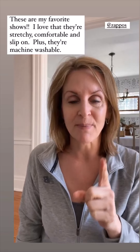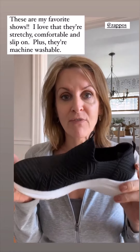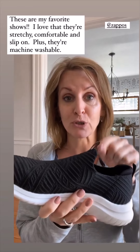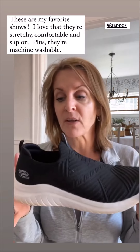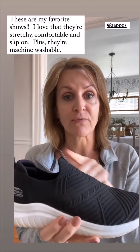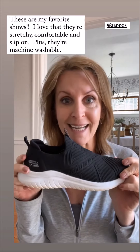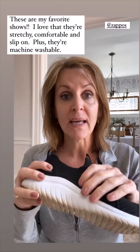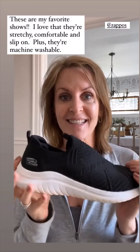I was getting ready to run some errands and I thought I would share my shoes with you. These are Skechers memory foam air-cooled slip-on shoes — they are the most comfortable shoes that I own. I would recommend your normal size. I originally bought these because my sister-in-law told me about them and said she slipped them on after her tennis matches, but I'm wearing them every day. If you're looking for a simple slip-on walking shoe that is washable and has memory foam, try these. I will link them — I love them.